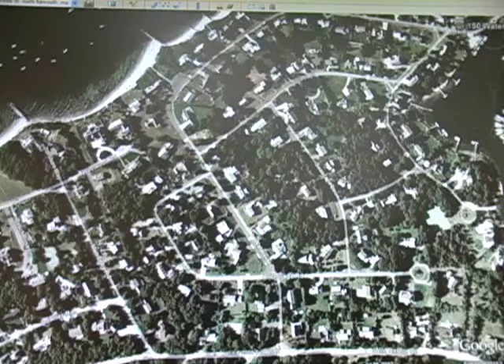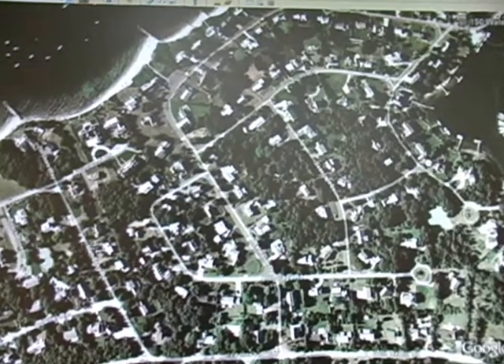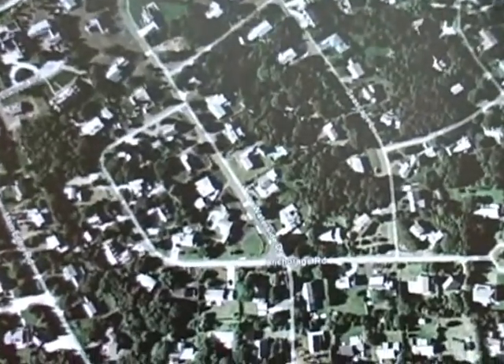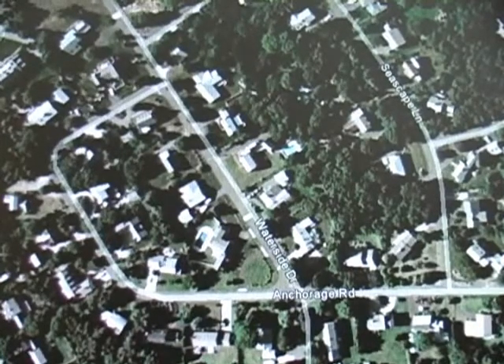The other road we have is High Crest Road through as a cross section. As you can see, that's the layout of the development there. It is all single-family residence.